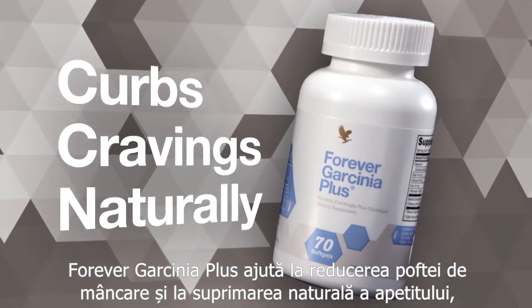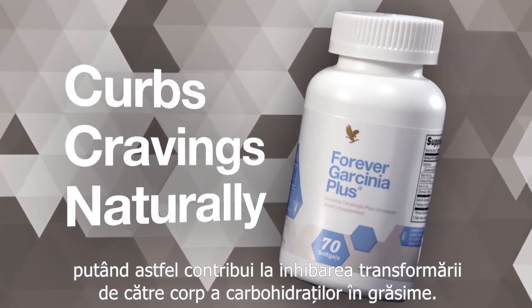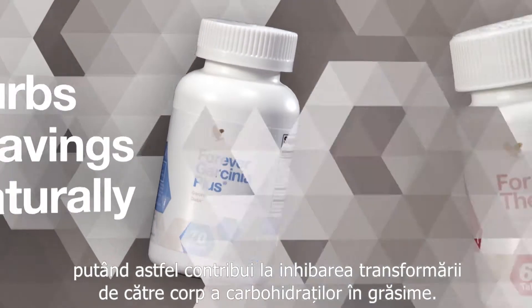ForeverGarcemia Plus assists in curbing cravings to naturally help suppress appetite, and may help to inhibit the body's production of fat from carbohydrates.